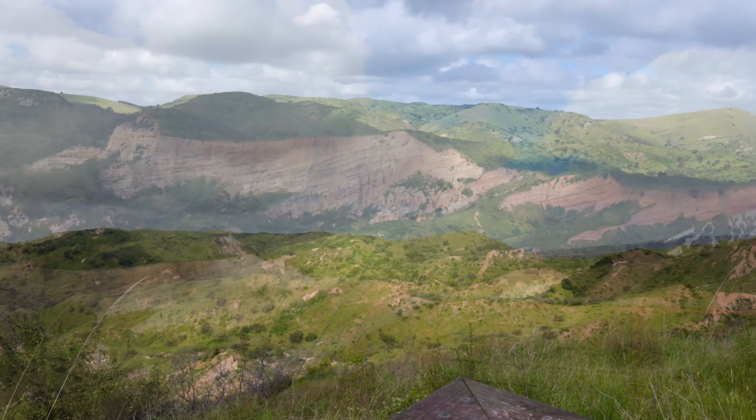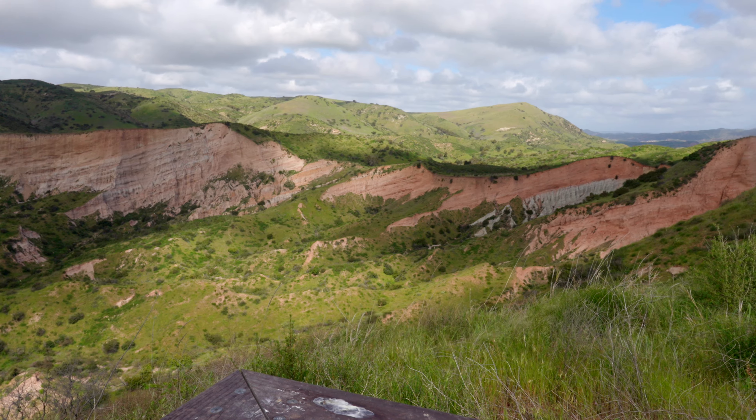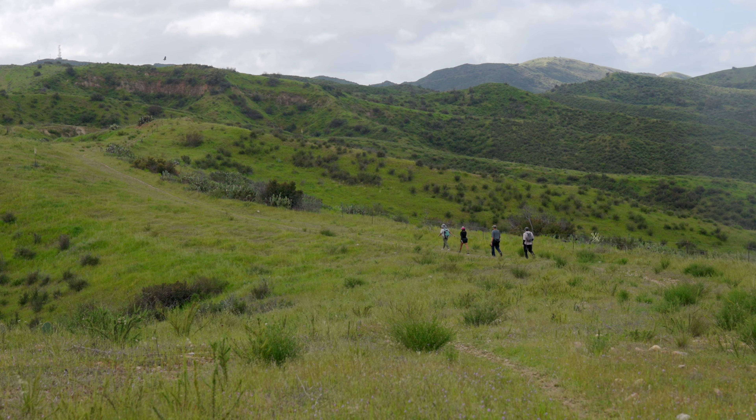This is known as the Sinks, or the Mini Grand Canyon. We're here in Orange County, California. This is a very special place because normally you can't hike here, but I'm going to give you a sneak peek on what it's like to hike here, and I'll also show you how to see the Sinks for yourself.